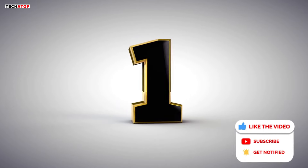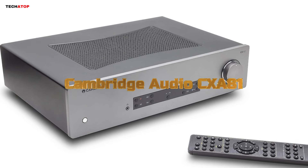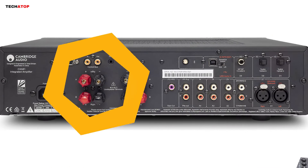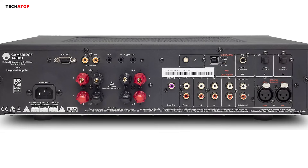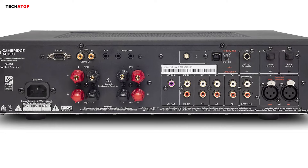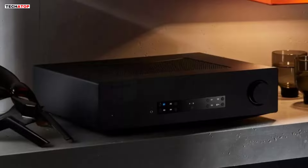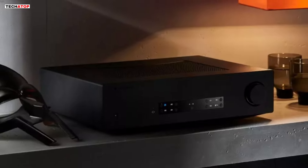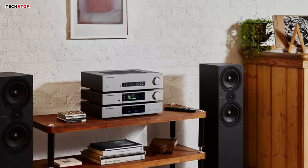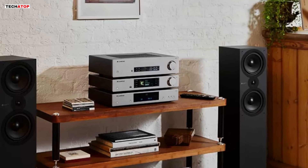Number 1. The Cambridge Audio CXA81 stereo 2-channel amplifier redefines the true hi-fi stereo experience with its unmatched sonic ability, onboard features, and build quality. With 80 watts per channel, it delivers an authentic and emotional audio delivery across various music genres, from thumping bass lines to syncopated jazz rhythms and distinctive vocals. Engineered to be an experience in itself, the CXA81 brings you closer to the music you love with its refined design and exceptional sound quality. Its oversized toroidal transformer ensures professional-grade power, delivering an even, low-noise current without distortion or stress, capable of handling 8-ohm and 4-ohm speakers with ease.